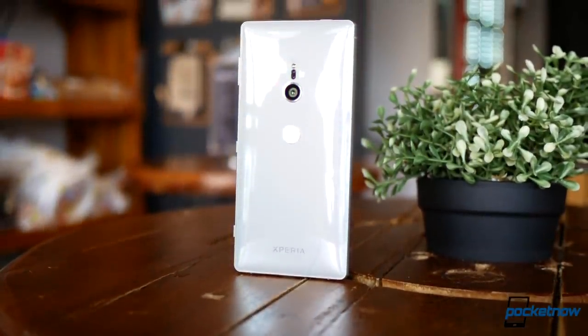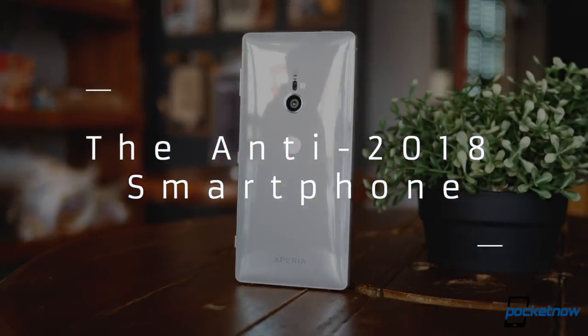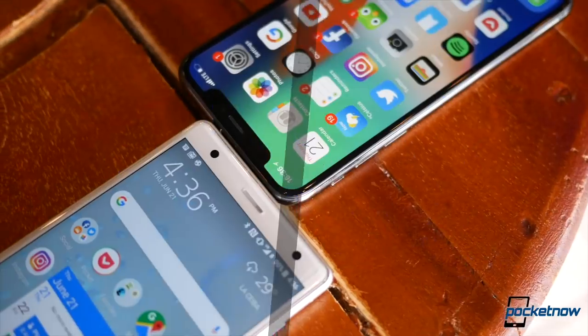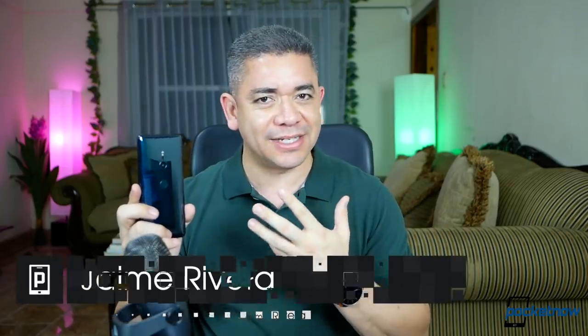Recently, I did a video where I talked about the anti-2018 smartphone — a device that didn't follow all the trends, or at least most that we've seen last year. No notch, no edge-to-edge display, no thin and light build. And this is what I would call version 2. I'm Jaime Rivera with Pocketnow, and let's talk about the Sony Xperia XZ3.